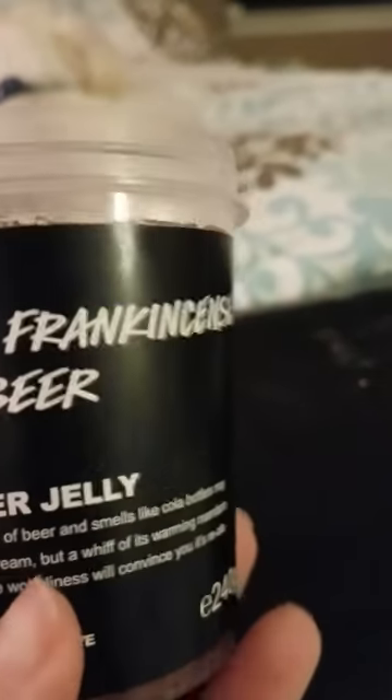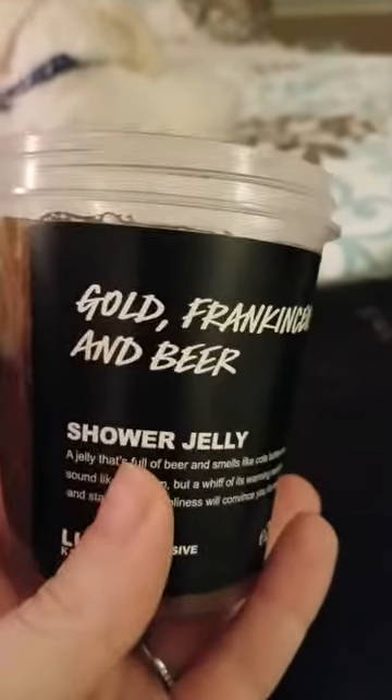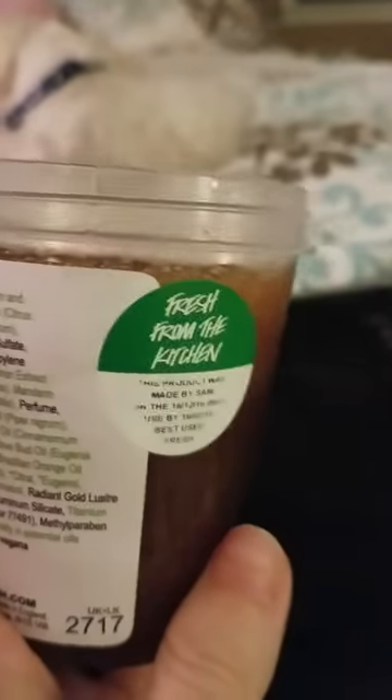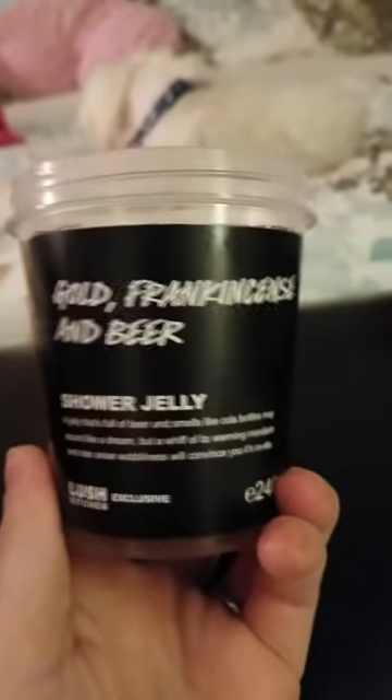This is probably one of the newest jellies I have — the Gold Frankincense and Beer, which just came out. I was really hoping I would like it. I don't think I've ever smelled anything with frankincense in it. I think it's the beer that's making me not like it. I'm still on the fence with this jelly — I haven't cut it or anything yet. I don't usually cut it unless I absolutely love it. I'm really hoping I'll get into it and think I might like frankincense.